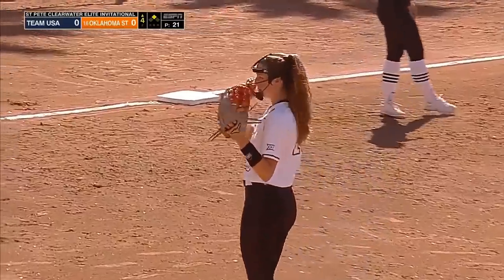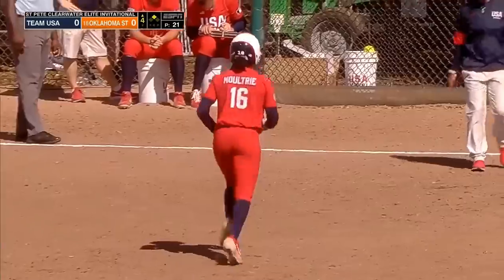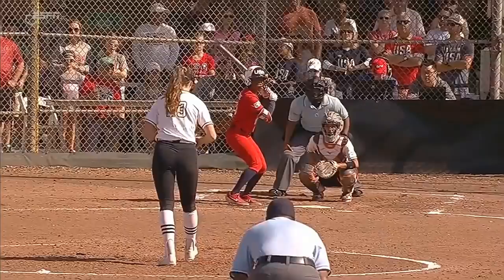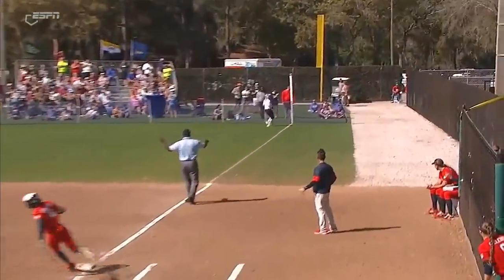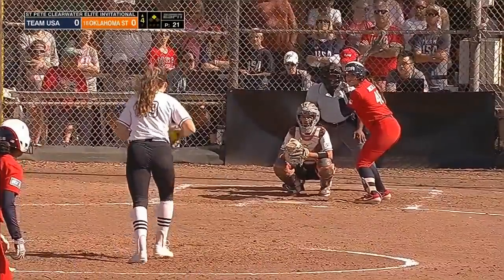A hit that stays fair down that right field line — so hard to get her out. Not only is she fast, but that placement puts it back in that right field corner, the furthest spot away from a throw to third base.